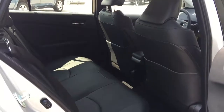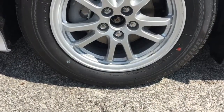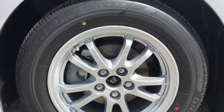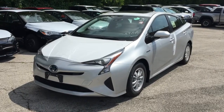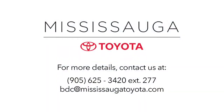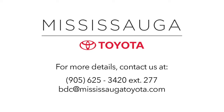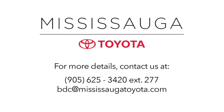And that's just to name a few. For details, call 905-625-3420 extension 277, email bdc@mississaugatoyota.com, or drop by in person to book a test drive. Mississauga Toyota was named number one platinum import car dealership for 2016 by the Mississauga News, thanks to our dedicated and reliable service department and our knowledgeable and trusted sales team. That's why we can keep you smiling long after you take delivery of your new vehicle. Plus, our dealership is kind of fun — Sirius fun, seriously.